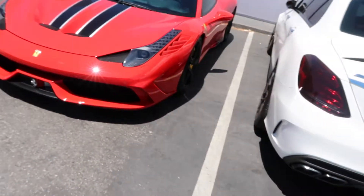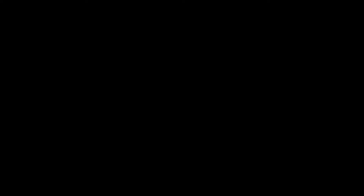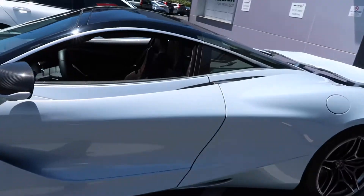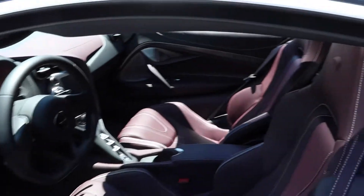What's up guys, we just got here. We're in San Francisco. Check it out — the 458 Speciale. And then the 720S. Damn, this is awesome. But look at this car, guys. Oh my god. I haven't been here in ages and this car is incredible.